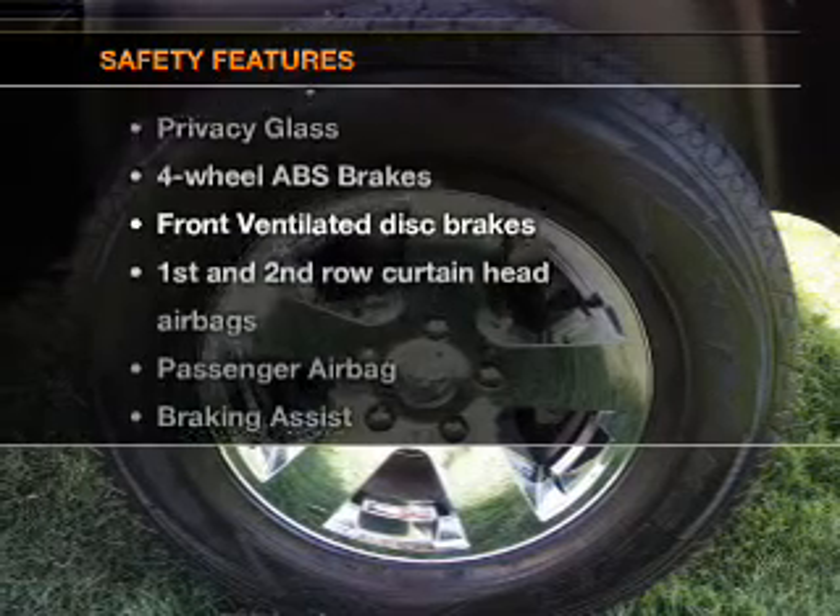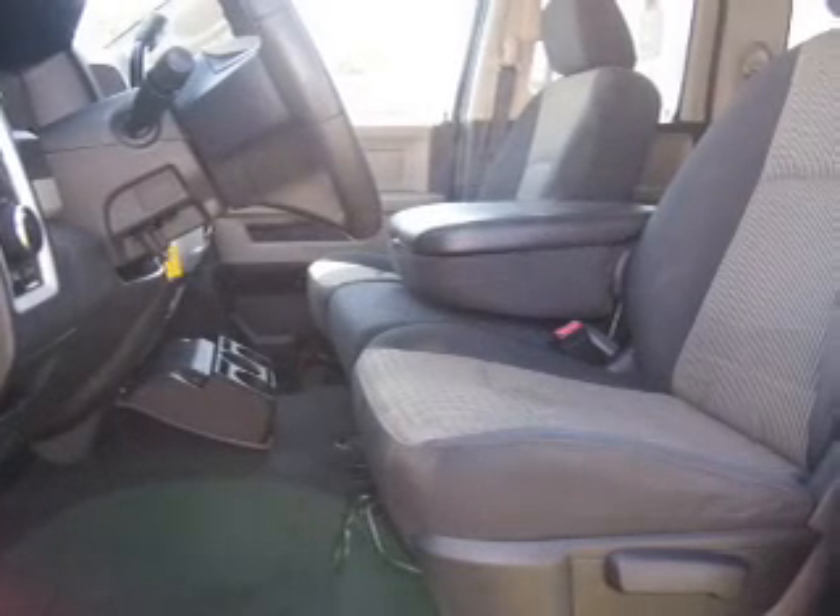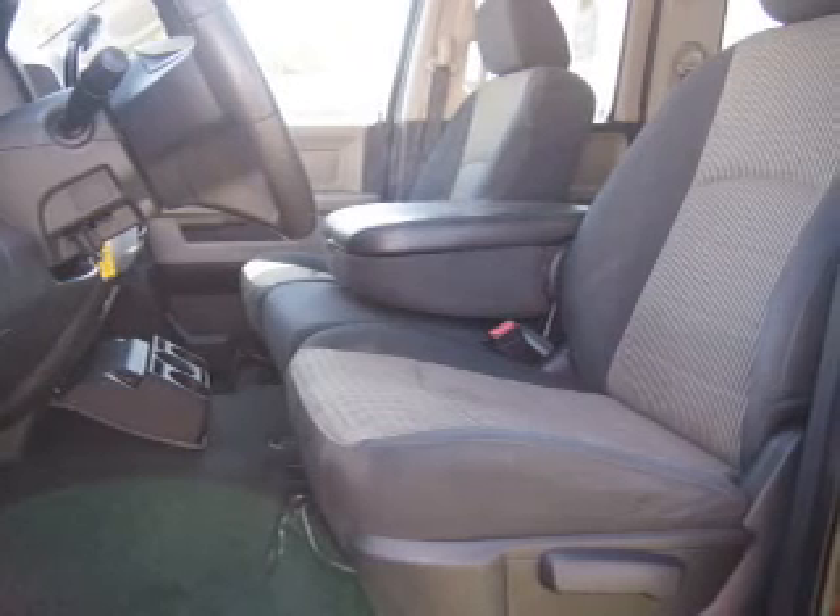And for your peace of mind, the following safety equipment is included: front ventilated disc brakes, curtain head airbags, passenger airbag, and traction control.